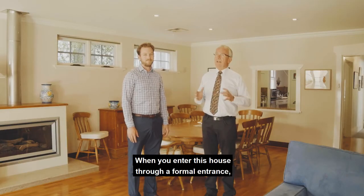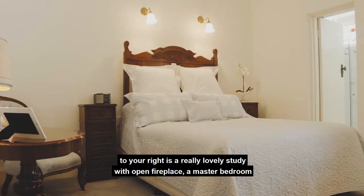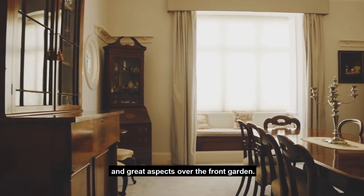When you enter this house through a formal entrance, to your right there's a really lovely study with open fireplace, a master bedroom with ensuite and walk-in robe, and a lovely formal room with an open fireplace and great aspects over the front garden.